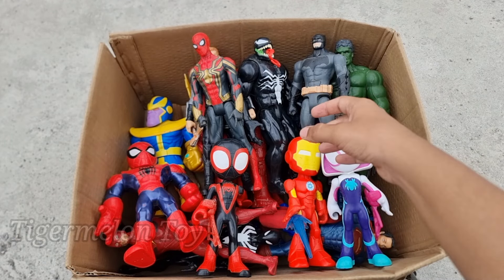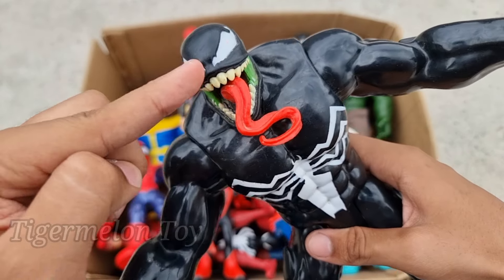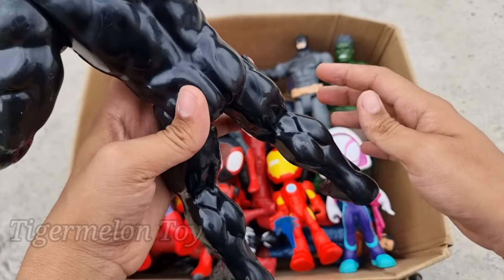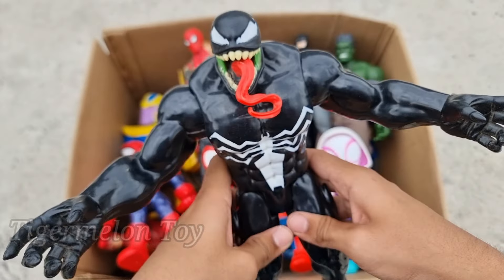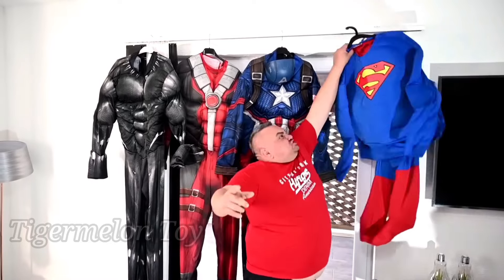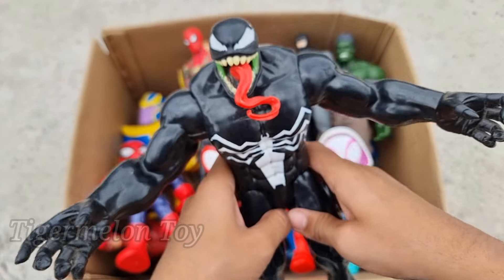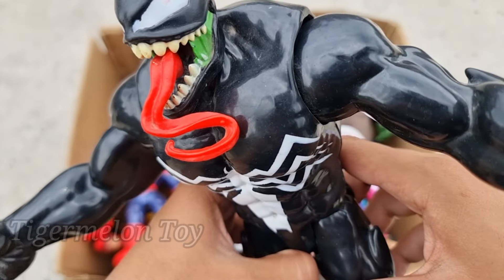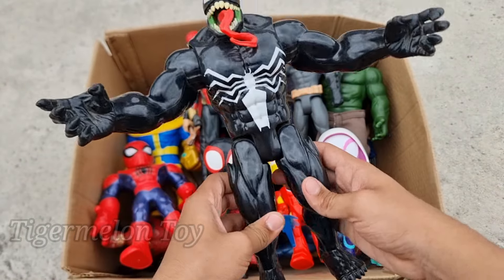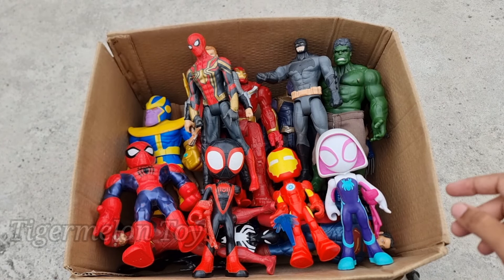Now let's see who is this one right here. Look at him — he is huge! Look at the very long tongue, very sharp teeth, and very huge spider on his chest. This is the scary strong super villain — this is Venom! Venom is amazing, shiny and scary. Look at him — he's so cool!